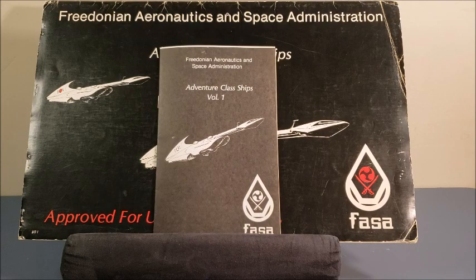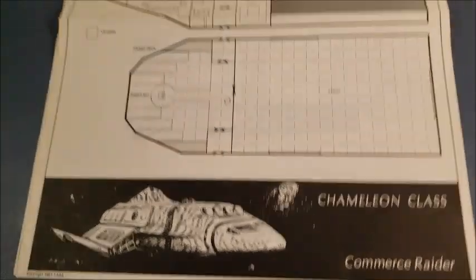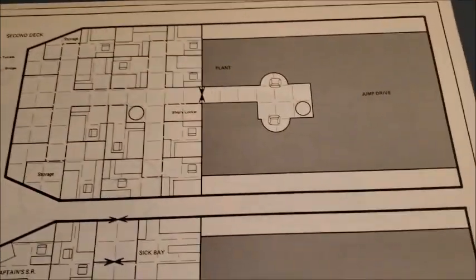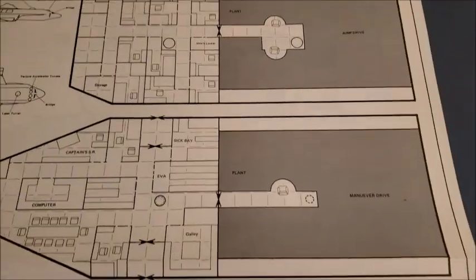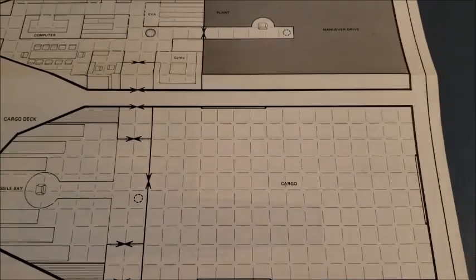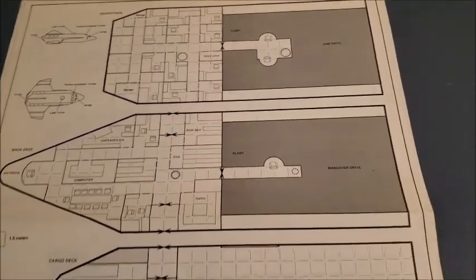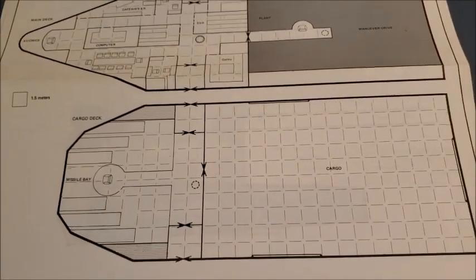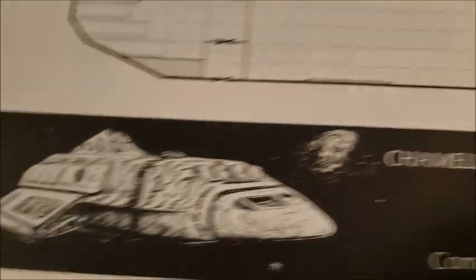I'm going to lay out a couple of the sheets and get some figures for Snapshot to show you what you can do. The first one I'll show is the Chameleon class — my personal favorite. It's a commerce raider I use a lot in my campaign. Here's the second deck, your main deck, and the cargo hold. In Snapshot the smaller squares are 15-millimeter scale, so you can place figures on there as player characters. Each single sheet was drawn by Ross Babcock, 1981, FASA.